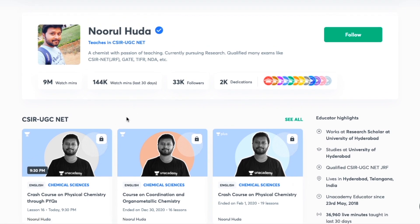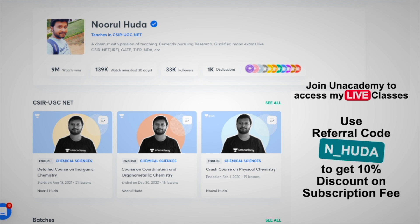To access my paid live classes, you need to take an Unacademy Plus subscription. My paid classes are quite organized — the whole syllabus is covered and classes are very regular. Make sure you take the Unacademy Plus subscription using my referral code, which is N underscore HUDA. That's it for this video — thank you so much.